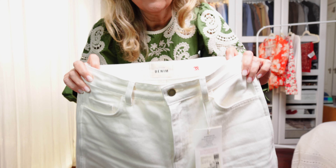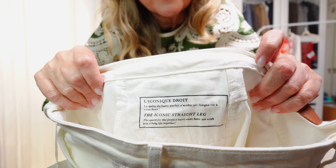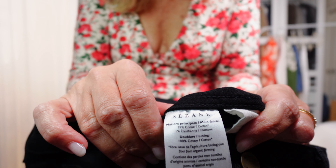I went for size 40, US 8, in the blue denim, and European 38, US 6, for the ecru and black ones. Both the ecru and black are also made in the same fabric — 99% organic cotton and 1% elastane — just the perfect amount of elastane. I rather prefer 100% organic cotton or the minimum amount of elastane.